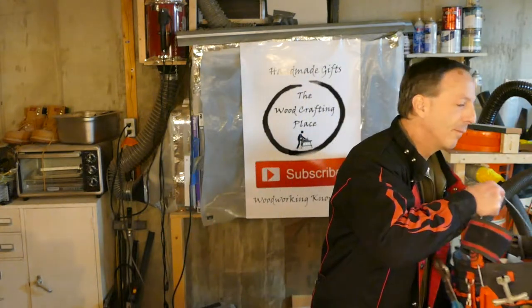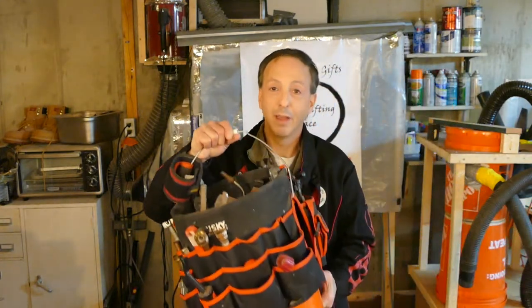Every DIYer will appreciate this one. No matter where in the house or on the property that you need to work, it's a huge hassle when you have a handful of tools you need to carry with you. Keep them organized and make sure they are exactly where you need them. That's why the Bucket Buddy — it really keeps them organized and helps reduce the mess around the house, so greasy tools aren't spread out all over the carpet.